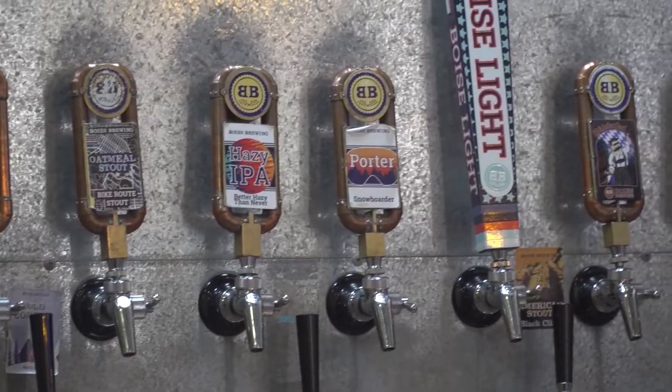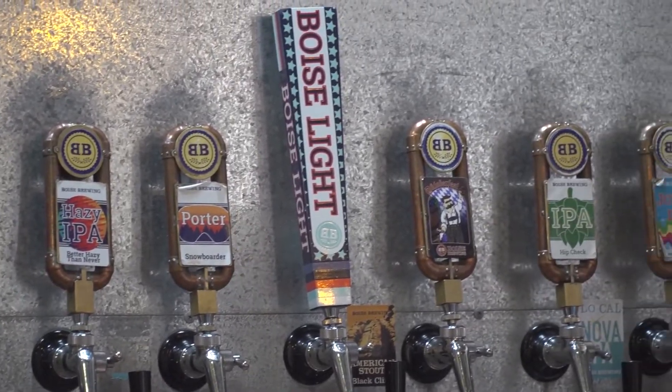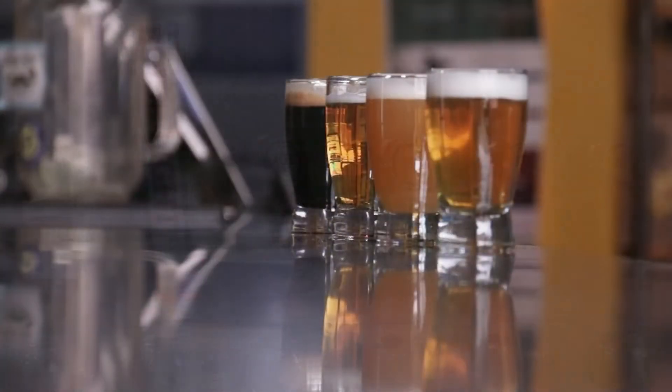All right Lance, so you have in front of you kind of a flight — a nice spectrum of the beer-drinking experience with multiple styles. Walk us through what you look for in each style of beer in front of you.